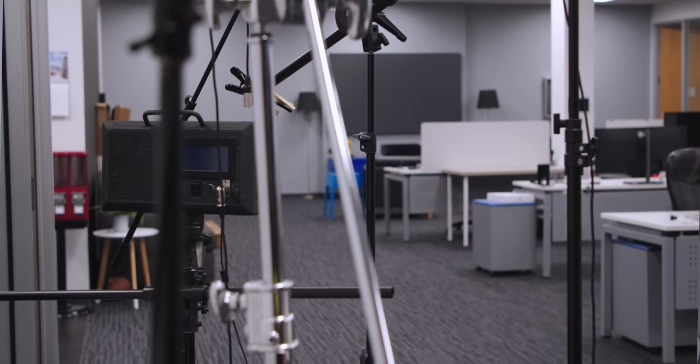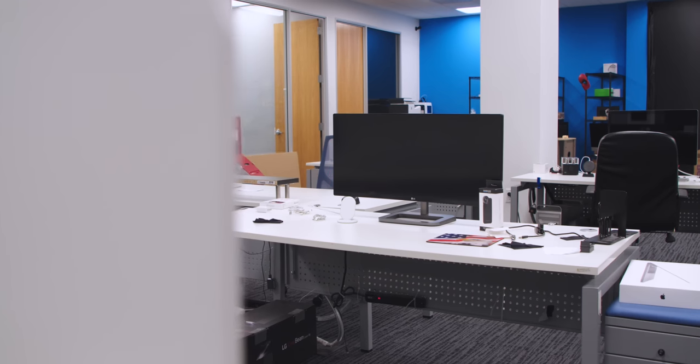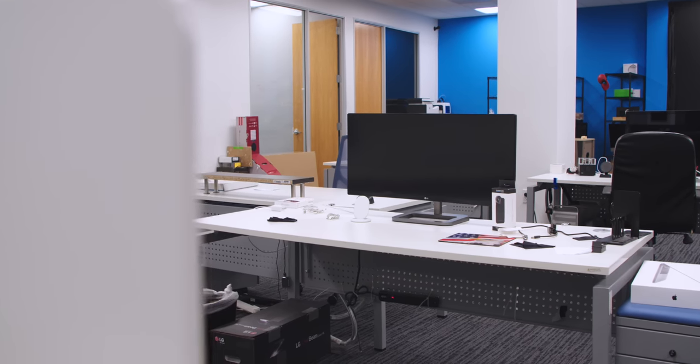We moved into this space in 2014, so it's been almost five years. I had really grand plans for this — it was our first real office, and there was tons of space for everything. We got to build out our own studio inside of it, make it look how we wanted, build sets, had plenty of space for writers. We ended up using all of the walls to build different sets. You've probably seen this filmed in different locations through here.